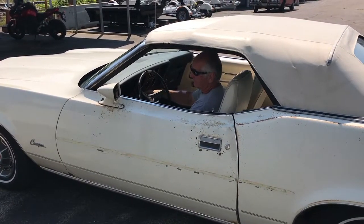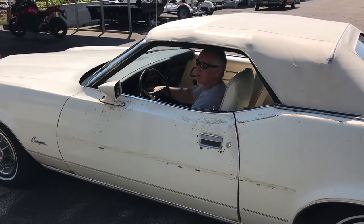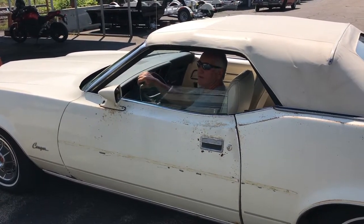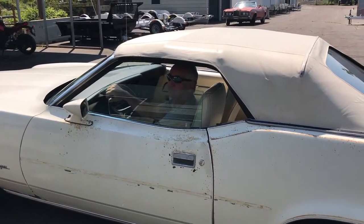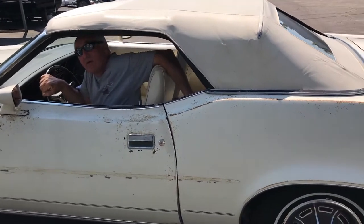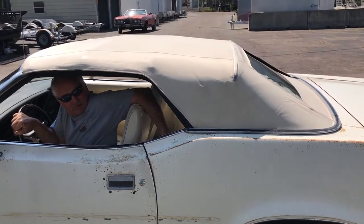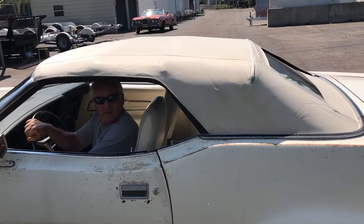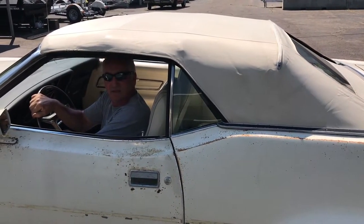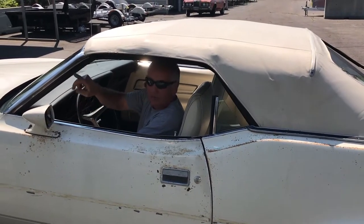Starts very easy. I'm going to go ahead and lift the hood up and show you all around. Work the top. There's the windows, all work nice. All the windows work well, up and down very nice. All the rubber is in very good shape around the windows.